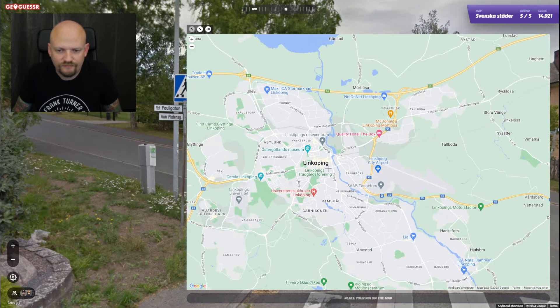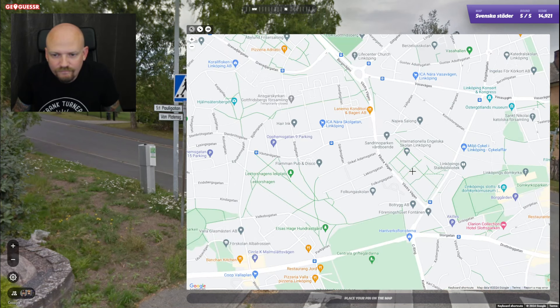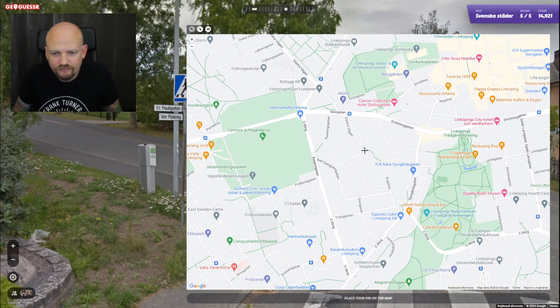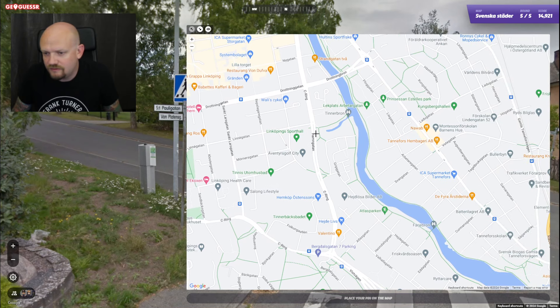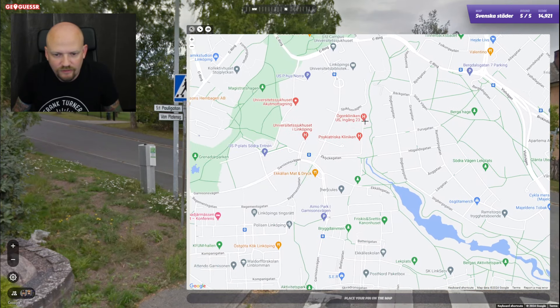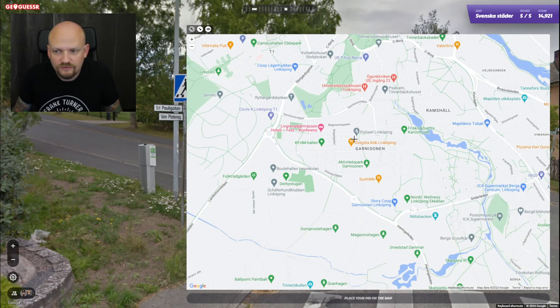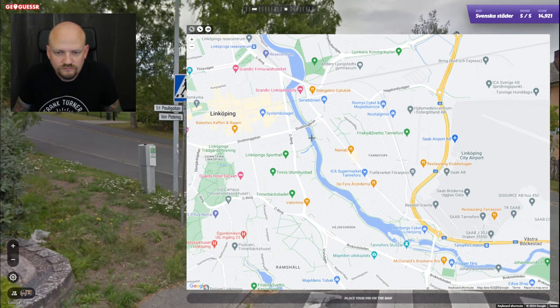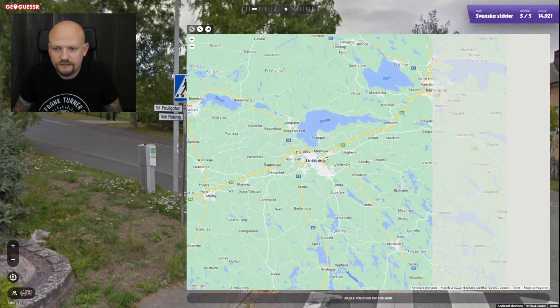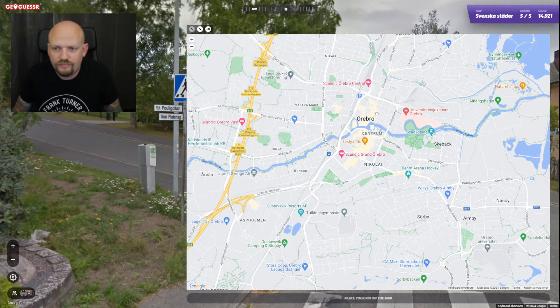Could we be maybe something like here? I don't really know if we have enough altitude difference. The problem with a lot of these names is that they just pop up in every city somewhere, and sometimes they're central and sometimes they're in the middle of a residential area like here.